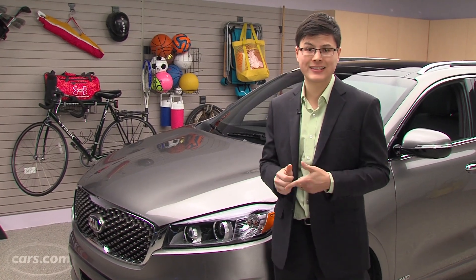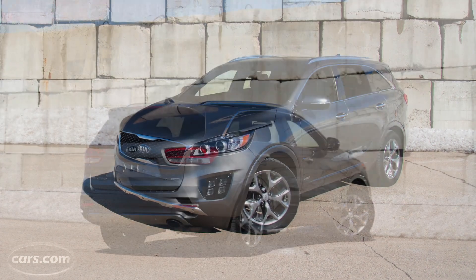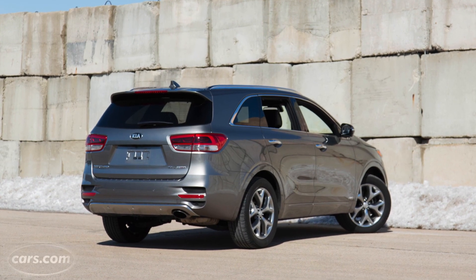We've already covered this car's styling and space in a separate video. Now that we've had a chance to get behind the wheel, we'll talk about drivability, features, and quality.